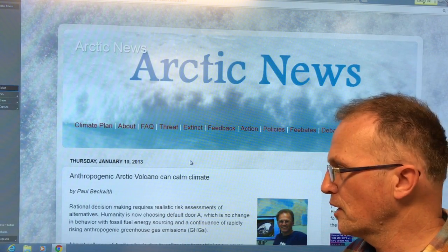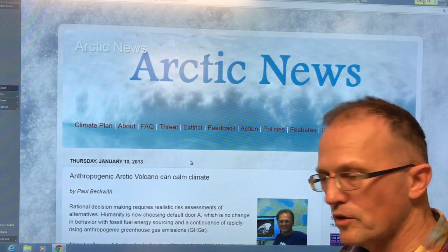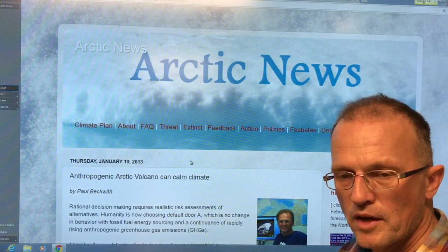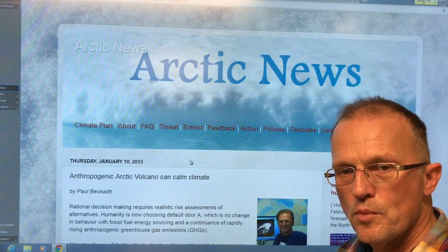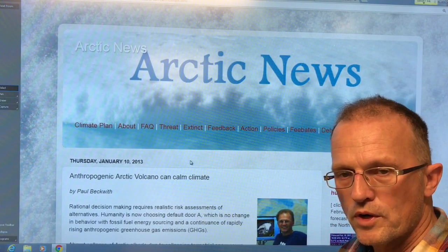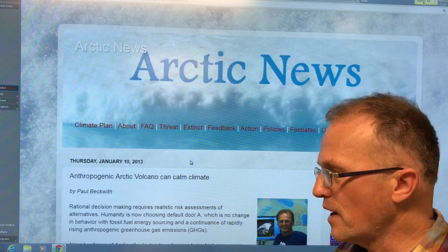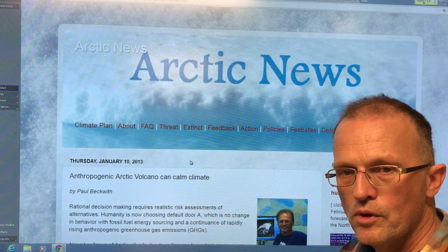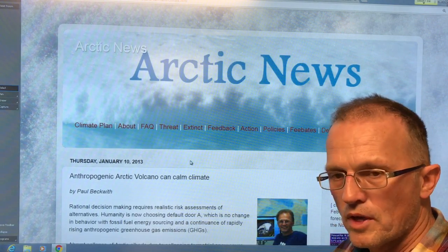Meanwhile, the human response is going quite well on the renewable energy front — I call that leg one of the three-legged bar stool. Renewable energy has reached parity with fossil fuels and has actually dropped below. There are huge developments in battery technology. But all this is not happening fast enough. We need to remove carbon dioxide from the atmosphere — we need to deploy CDR technologies. We also need to apply solar radiation management techniques to cool the Arctic and buy us time.